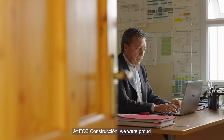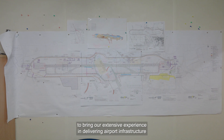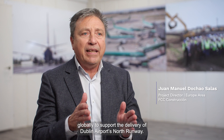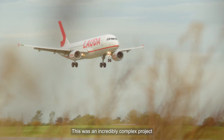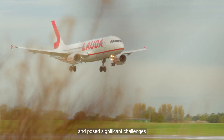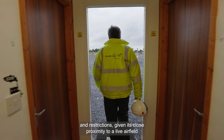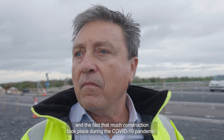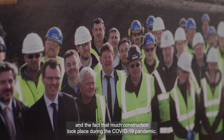At FCC Construccion, we were proud to bring our extensive experience in delivering airport infrastructure globally to support the delivery of Dublin Airport North Runway. This was an incredibly complex project and posed significant challenges and restrictions given its close proximity to a live airfield and the fact that much construction took place during the COVID-19 pandemic.